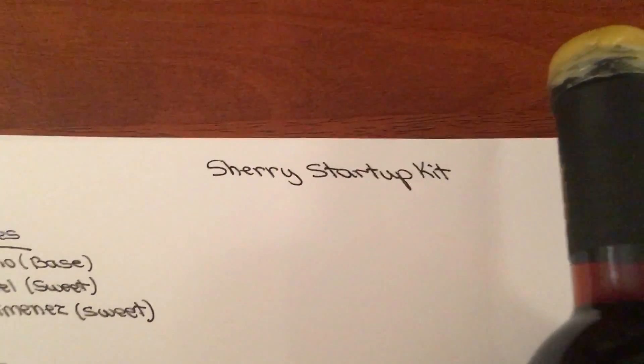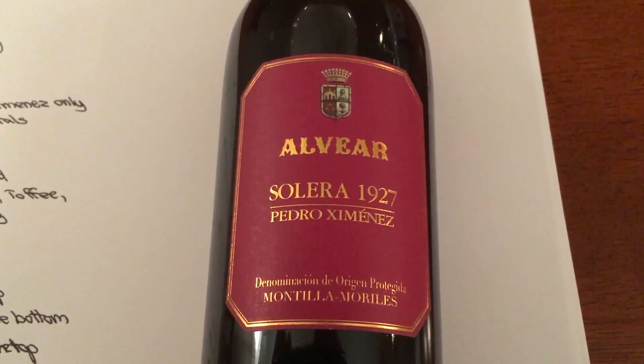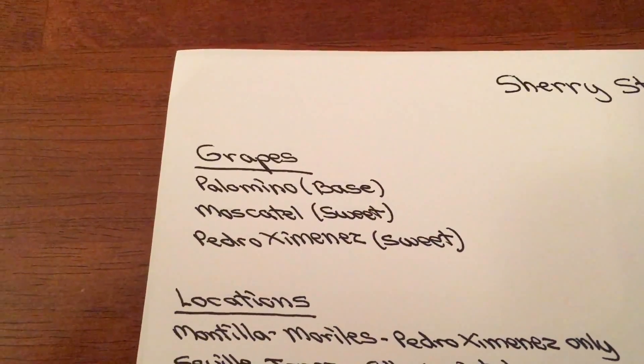This is your Sherry startup kit. We will work our way into branching out this Alvear 1927 Solera in just a second, but we're going to start with the varietals: Palomino, Muscatel, and Pedro Ximenez.